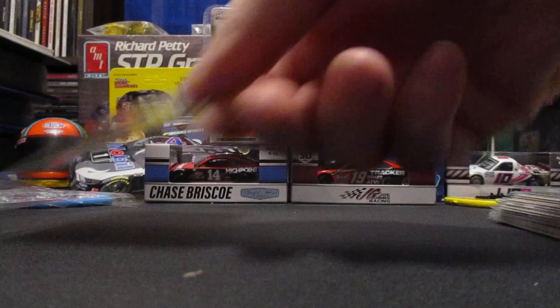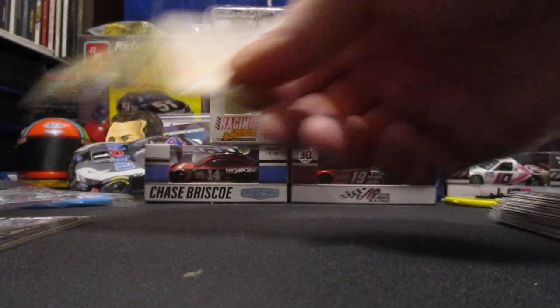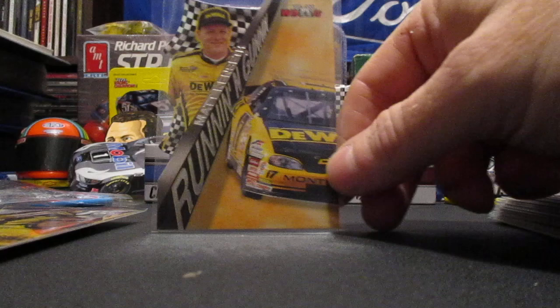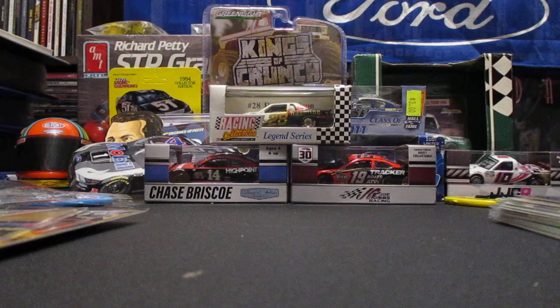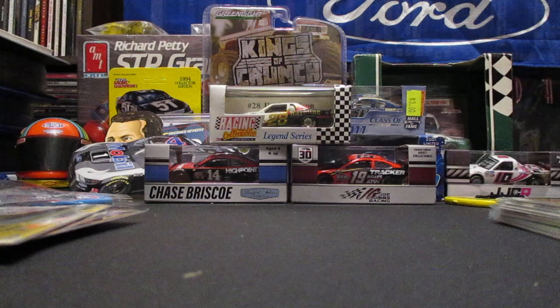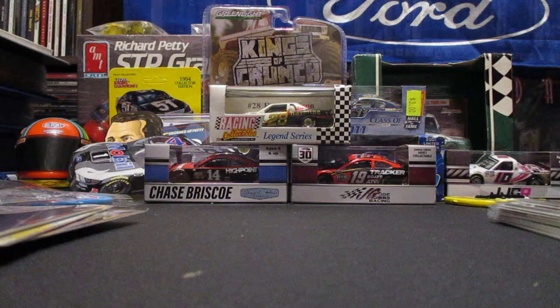We got a 1999 Press Pass rookie, a base rookie from Press Pass VIP. We've got a 2000 Press Pass running and gunning insert die cut. We have a Press Pass Premium Dewalt Racing base, and a 2000 Max car card.